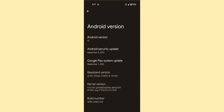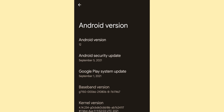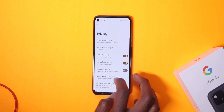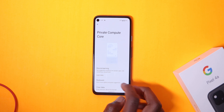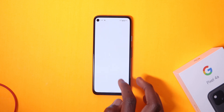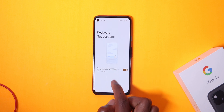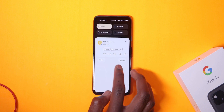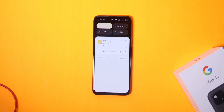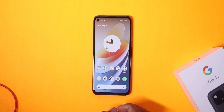Other changes in this build include an updated security patch to September 5th, 2021. In the settings page under Privacy, you'll see a setting named Private Compute Core, renamed from Device Personalization Services. Here you can turn off or on keyboard suggestions and other features that use on-device machine learning, like Smart Replies. I'll keep that toggled on because I heavily rely on Smart Replies.